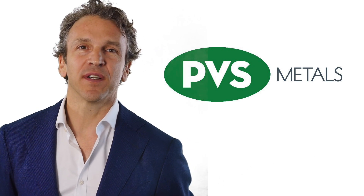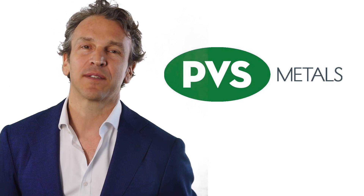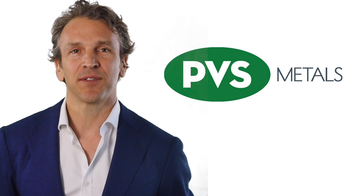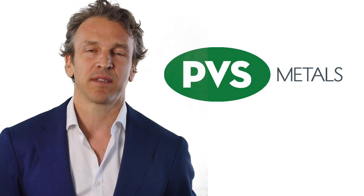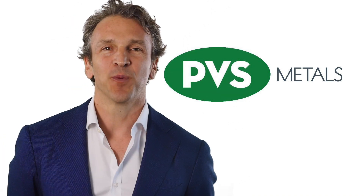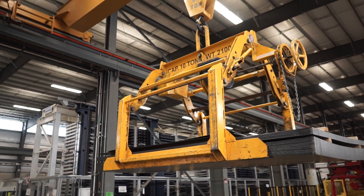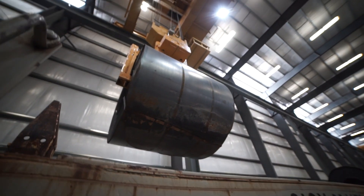PVS Metals has a 135-year history of leadership in the steel distribution and processing of quality metal products. We're a major distributor and processor of plate and sheet products in the Midwest. PVS Metals is the source for steel of any size, shape, or configuration. As one of the region's largest steel service centers, we provide our customers with the highest quality products, exceptional service, and on-time delivery.